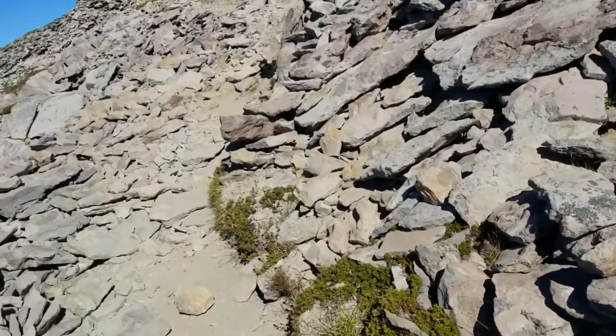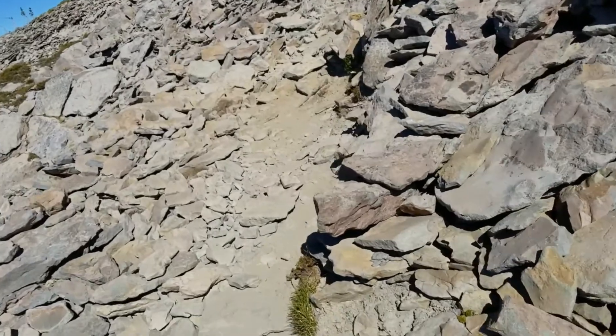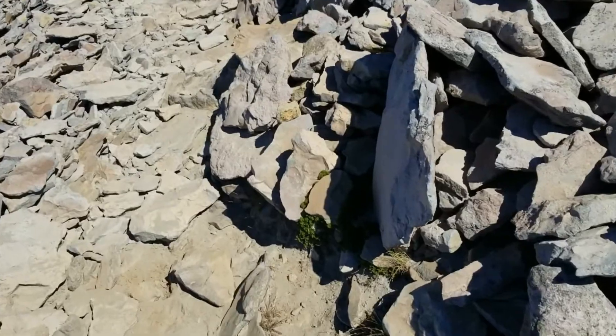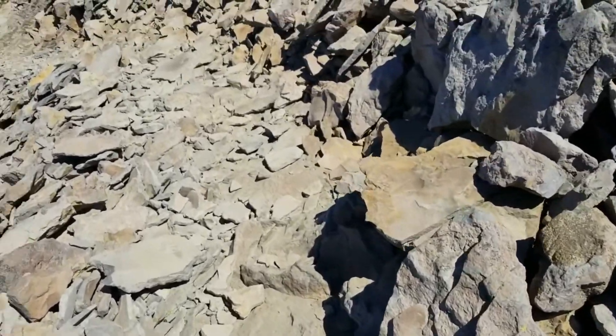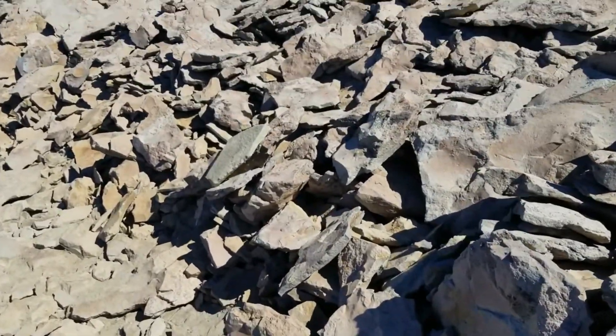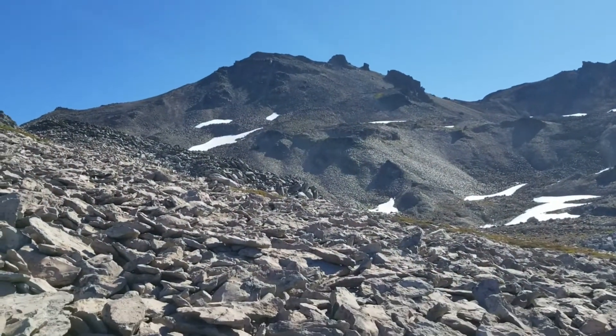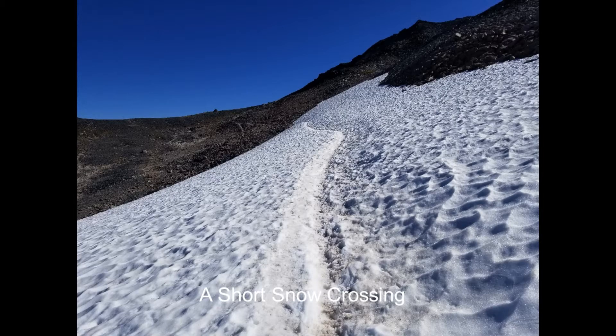An interesting thing is these rocks seem to split in plates. And there's Old Snowy we are trying to get to — crossing a snow section, still on track. This is an easy one.